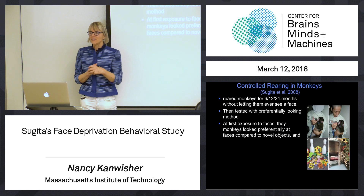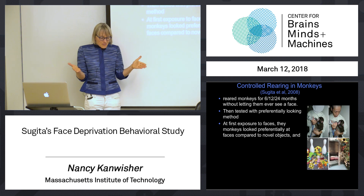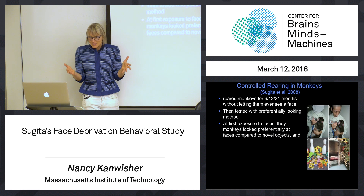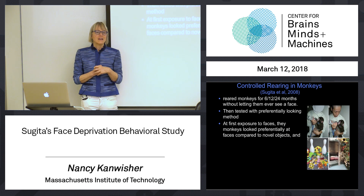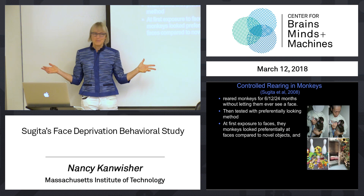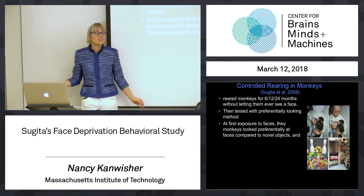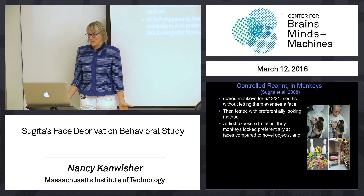The face discrimination tasks used were extremely subtle. When you look at the figure of the faces, your first reaction is, oh, those are all the same — and then you look more closely and realize they are different. There's no hair that can be used to discriminate. And these baby monkeys were able to do the task equally well to normally raised monkeys. That really makes it look like the whole face discrimination ability doesn't even require tuning — it doesn't require any experience.